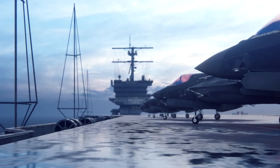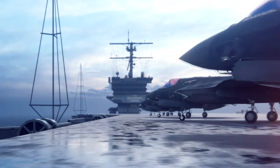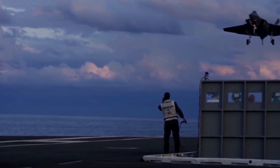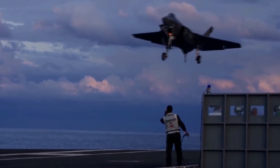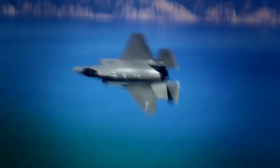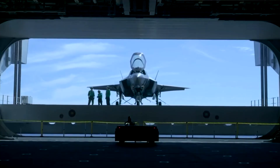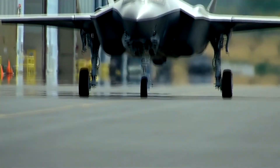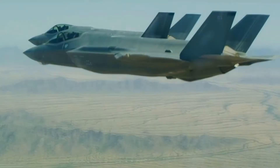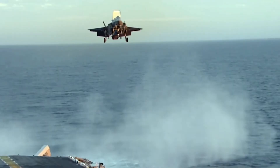Germany has decided to buy 35 F-35 fighters to bolster its air forces, following fellow NATO allies Belgium, Denmark, Italy, the Netherlands, Norway, Poland, the UK, and the U.S. as F-35 customers, as well as non-NATO European countries Finland and Switzerland, which each ordered the jet in recent months. Canada, an original F-35 development partner, is also believed to be leaning towards buying the F-35.